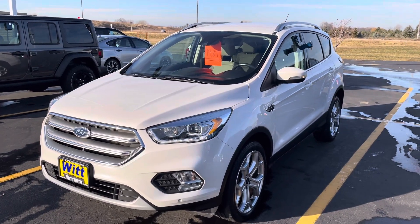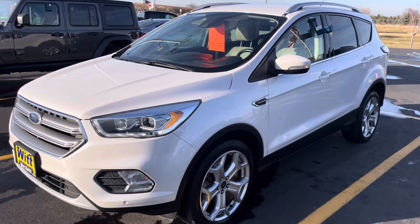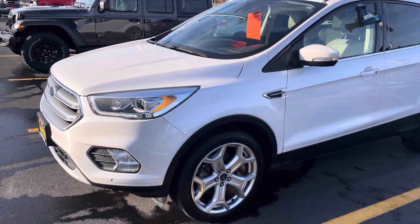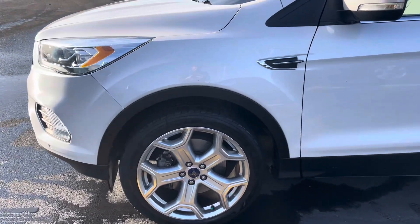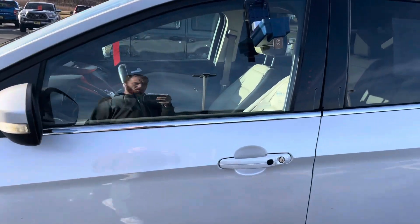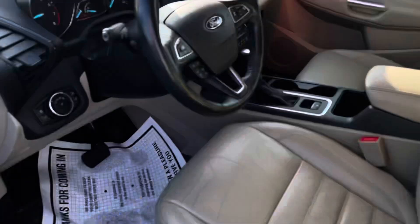Hey guys, it's Jordan here from Wood Family Ford, bringing you your deal of the day. Today we're looking at this beautiful 2017 Ford Escape Titanium — it does have the premium wheels on it, in this beautiful white metallic color. Amazing looking tan interior and a full power driver's seat.